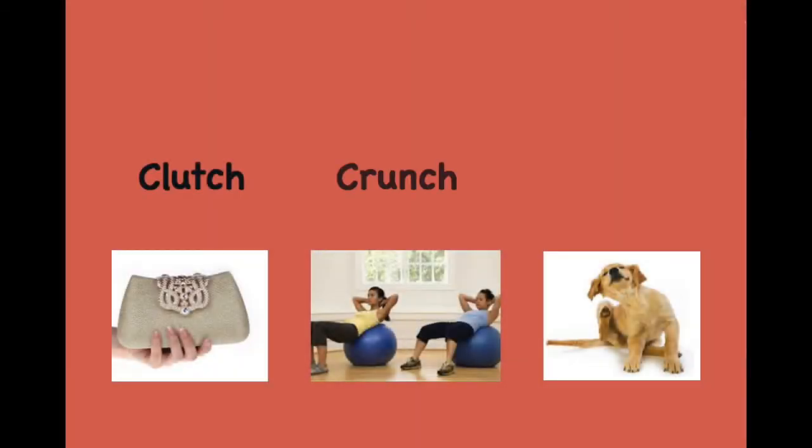Clutch. Crunch. Scratch. Clutch. Crunch. Scratch.